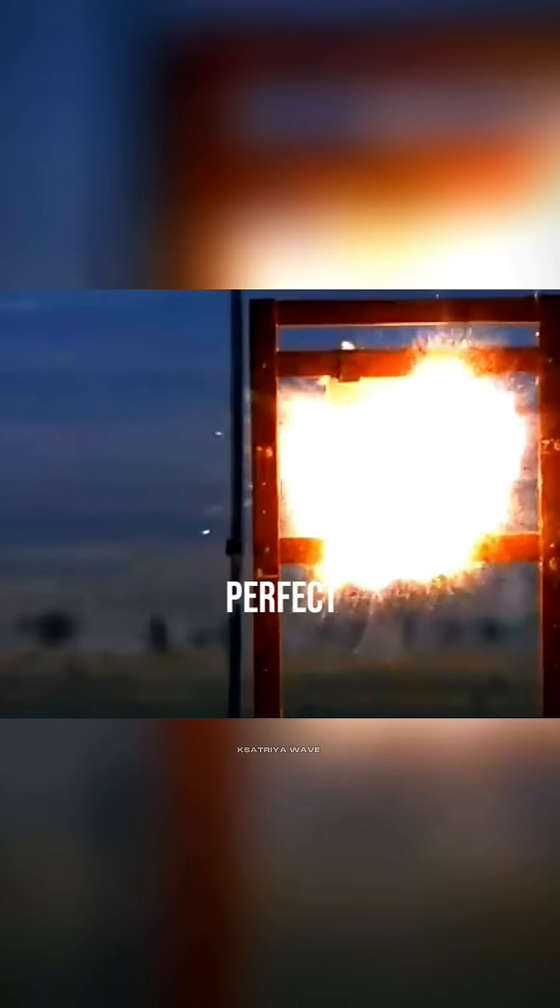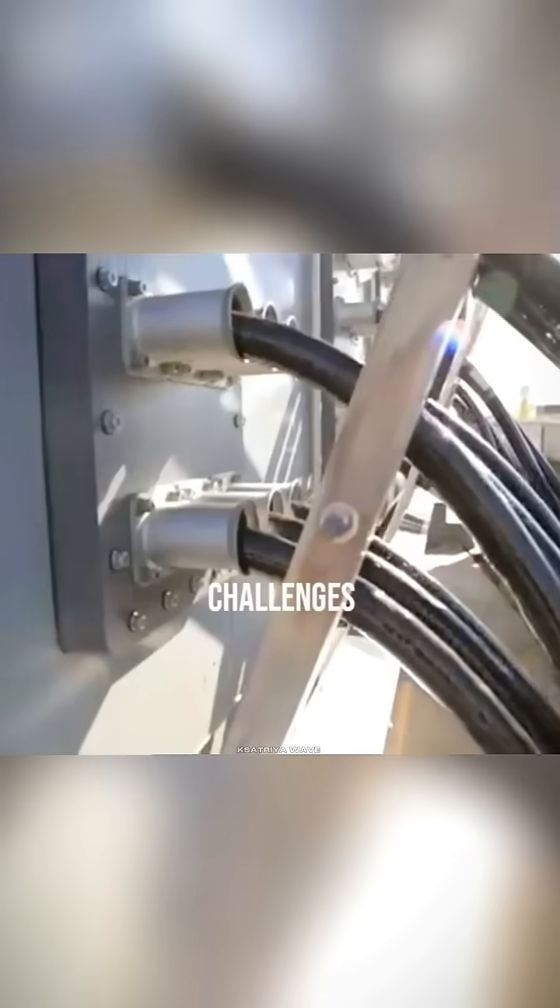But it's not perfect yet. The biggest challenges are power requirements and wear and tear on the rails.